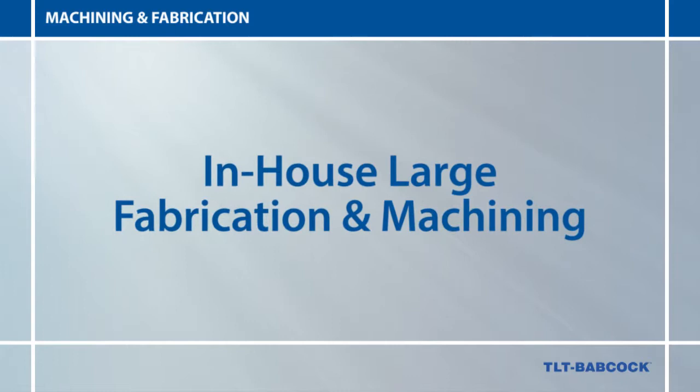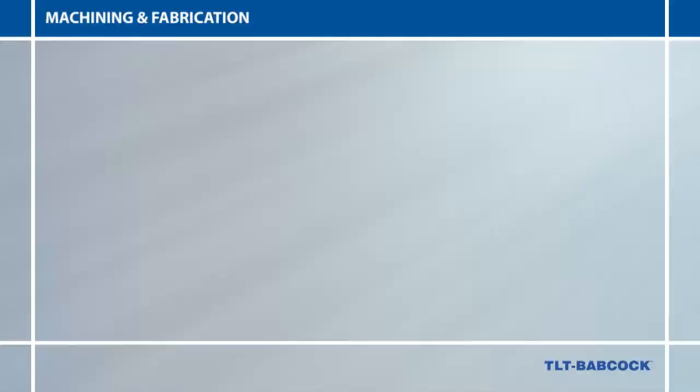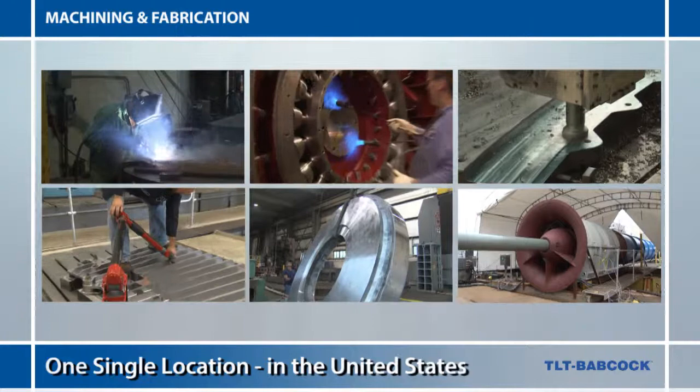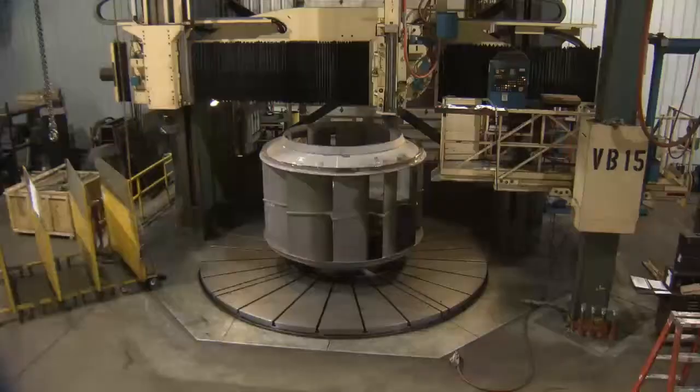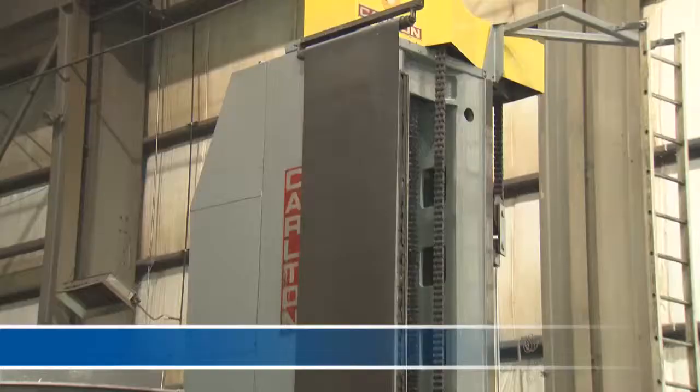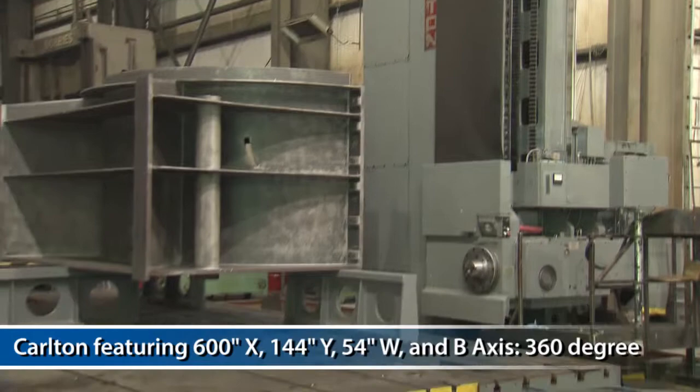TLT Babcock has the in-house ability to meet all large fabrication and machining challenges. What makes our manufacturing unique is an in-house ability to weld fabricate, stress relieve, machine, inspect, assemble and test large rotating equipment at a single location in the United States. Our state-of-the-art facilities include a Ferrell VTL with 216 inch diameter table, 100 ton capacity, and twin indexable rams. A Carlton HBM featuring 600 inches of X-axis travel.